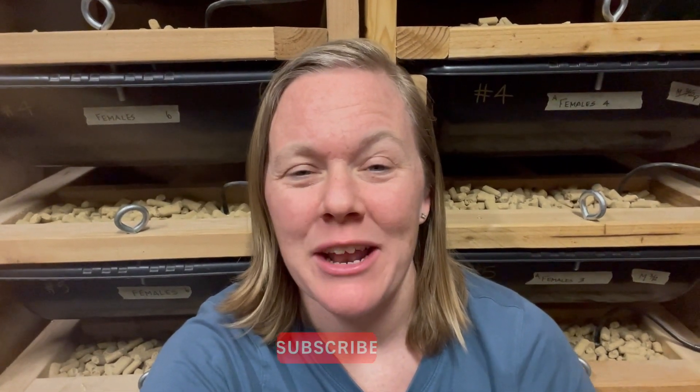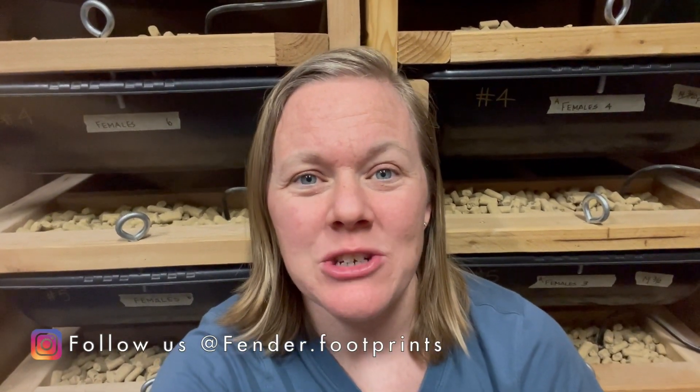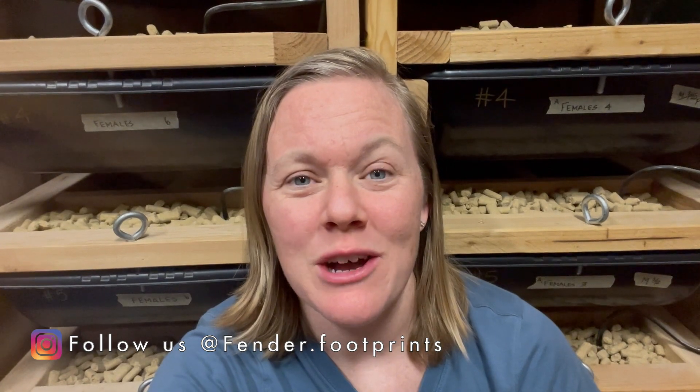Hey everybody, welcome back to another rat breeding and care video. If you're new to the channel, please don't forget to hit that subscribe button down below and go check out our Instagram pages where I post daily original photos of our life, our animals, and everything in between.